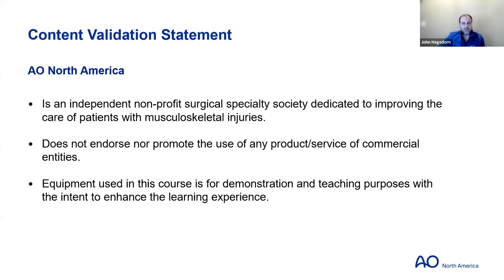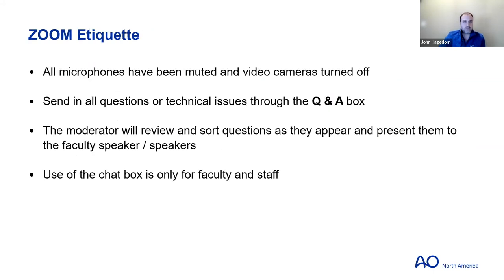Even though we're all very used to Zoom, there's some Zoom etiquette before we get started. All the microphones have been muted and the video cameras are turned off by our staff. If you have questions or any technical issues, please submit those to the Q&A box and we'll either address the technical issue or answer the question. There's a chat box for faculty and staff as a reminder.